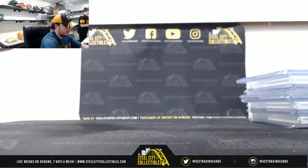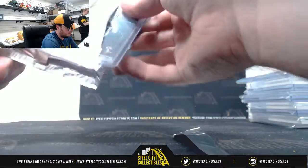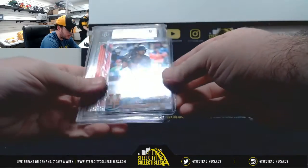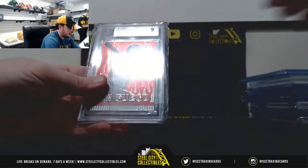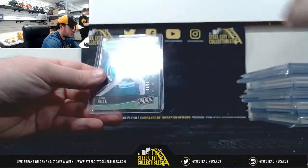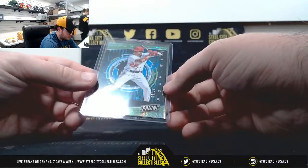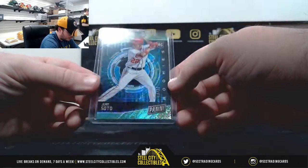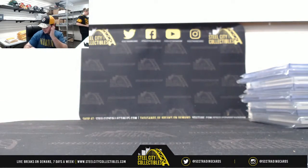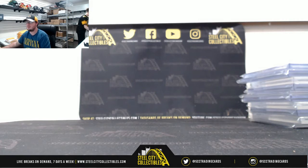Our final pack here. Thomas Nito, Topps Chrome Rookie Auto for the Mets. 2013 Select En Fuego, Bryce Harper, BGS 9. And Panini Rookie, Juan Soto, number 13 of 25. And that's going to do it — thank you, Michael.